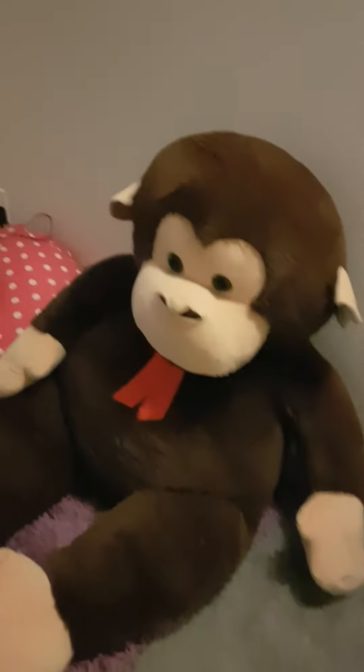My bookshelf with all my stuffies from the top — Mr. Monkey over there. And then my beanbag chair with my pink tablet on it. And my wonderful views window.